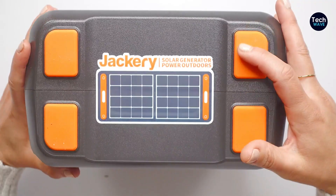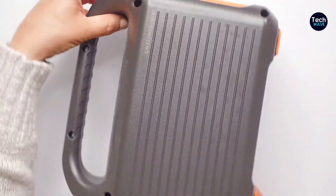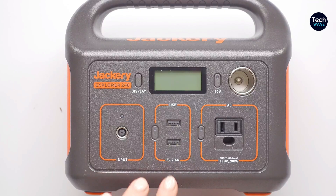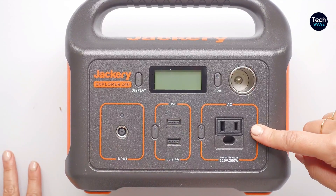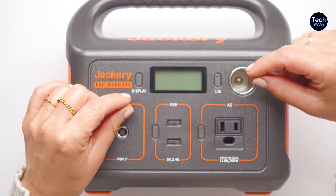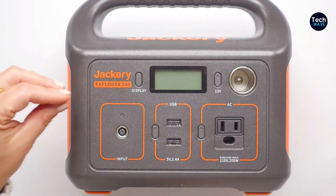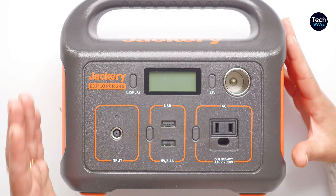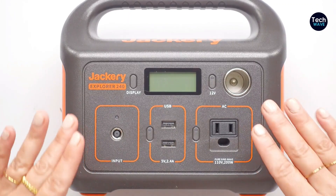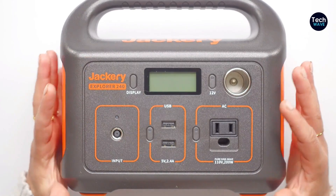Equipped with multiple charging ports, including a USB-C port, two USB-A ports, and a 100W AC outlet, the Explorer 240 can charge up to 5 devices simultaneously. Combined with its fast-charging capability, it's convenient for various outdoor activities. The unit can be fully charged with a compatible solar panel in just under 5 hours. Users should be aware that pressing the buttons is required to activate charging. The Explorer 240 remains a practical choice for those seeking a portable and efficient power station, offering exceptional value for users with modest charging needs.